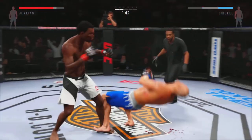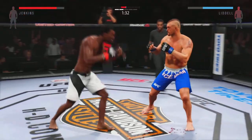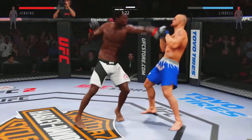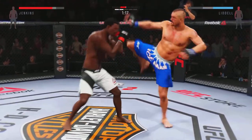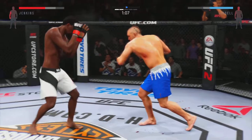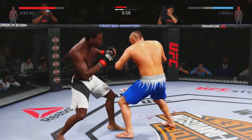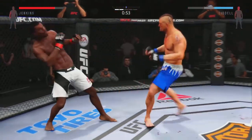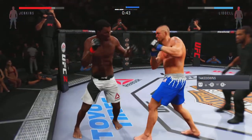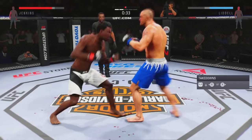Another strong jab. He's hurt. Big straight punch. Solid shot to the body. Vicious shot to the body. Strong jab. Right into the midsection — nice body kick. And another one. That hurt him. Oh, that's a great block to the punch.